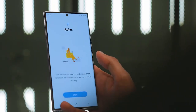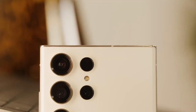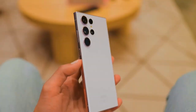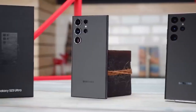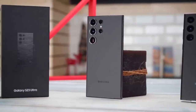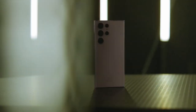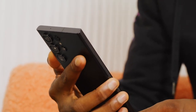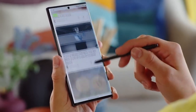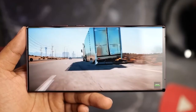And now let's address the elephant in the room — the price. Samsung, we love your phones, but let's try to keep things affordable. We understand that quality comes at a cost, but we don't want to break the bank just to get our hands on the latest Galaxy flagship. Keep the pricing reasonable and you'll have customers lining up around the block. So there you have it, Samsung — our wishlist for the Galaxy S24 Ultra. We're counting on you to deliver a phone packed with innovative features, lightning-fast charging, and a price tag that won't leave us gasping for air. We have faith in you, Samsung. Don't let us down.